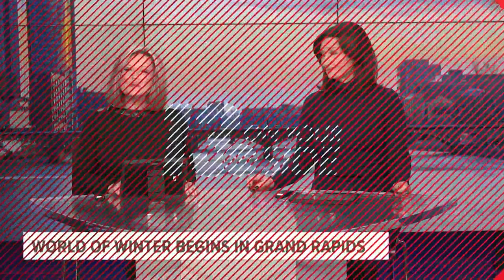This should be a pretty good weekend to get outside and enjoy the World of Winter in downtown Grand Rapids. Kirk Montgomery is live in downtown Grand Rapids as it officially gets underway and you're kicking off this super fun event, Kirk.